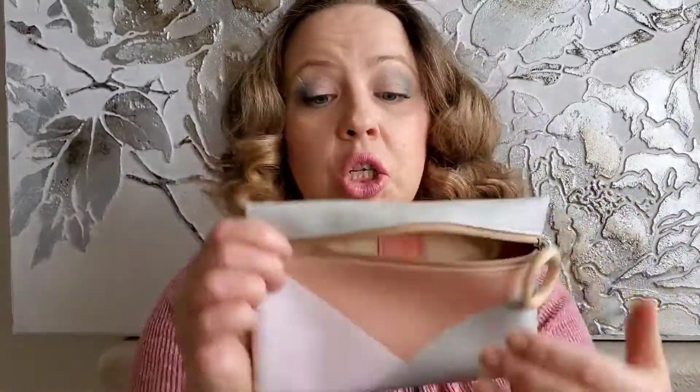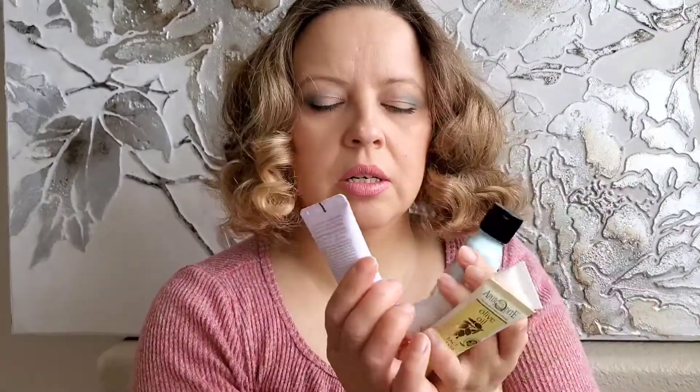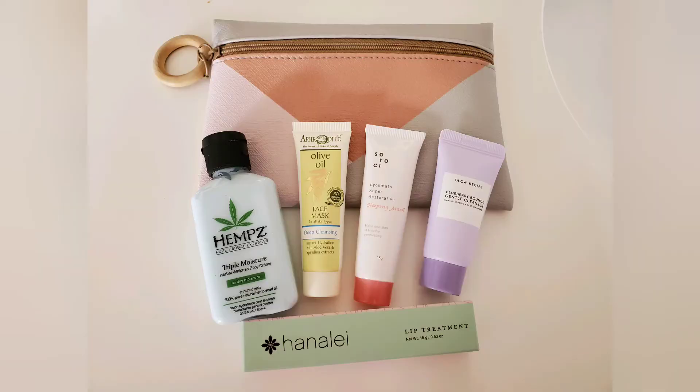So that's everything that was in this cute bag! We got: a body lotion moisturizer, a sleeping face mask, a deep cleansing face mask, a face cleanser, and a lip treatment. All skincare — and I'd never gotten some of these before, so I'm really excited. That's all what was in this $14 IPSY essential mystery limited edition bag. If you want to try it, it's still available on the IPSY site. Thanks for watching — bye!